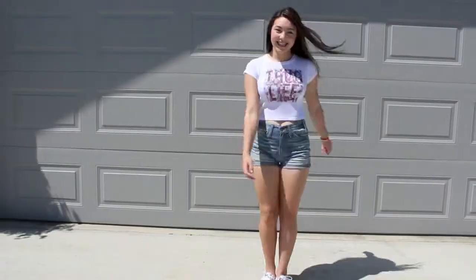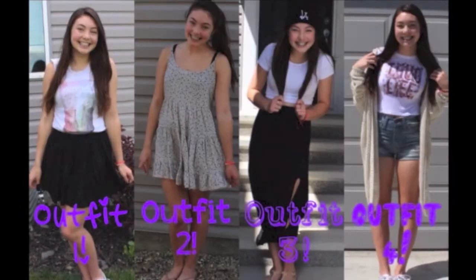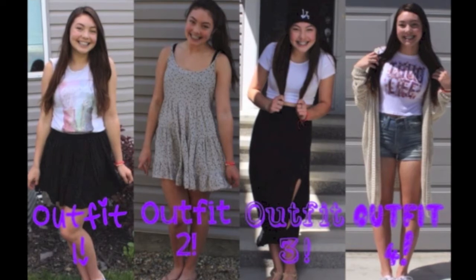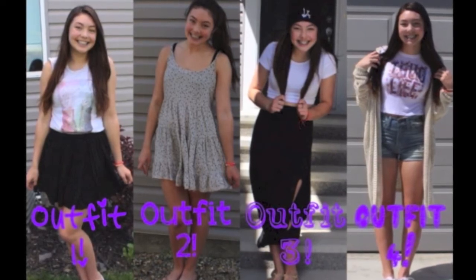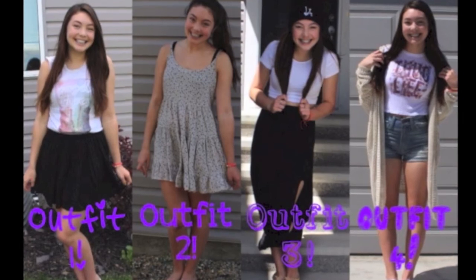So my video has to come to an end with the last outfit. I hope you guys enjoyed this video — it was my first fashion video and I hope to do many more in the future. Comment down below which outfit was your favorite. I love you guys and I will see you in my next video. Bye!